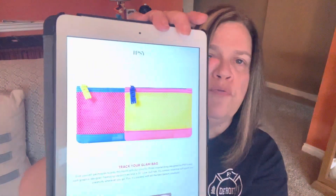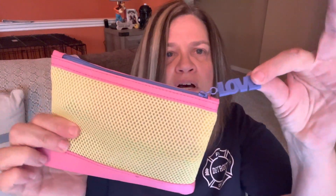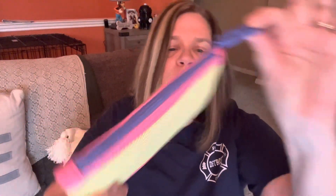There are two different colors of Glam Bag — you didn't get to pick it, they picked it for you. The color they gave me is the yellow one. It's very pretty and it has 'love' on the zipper and the zipper's blue. That's really cool, I really like it.